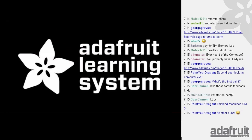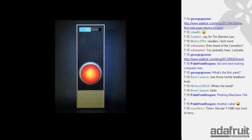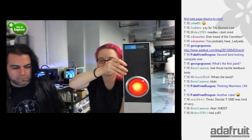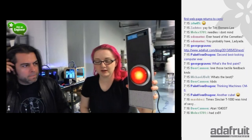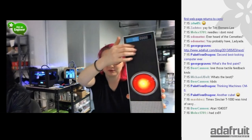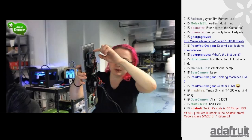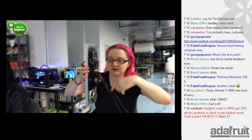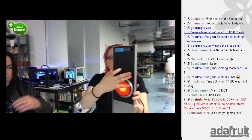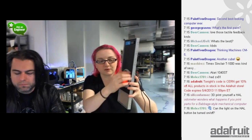Adafruit Learning System time. The big exciting tutorial I'm really excited about: how to make your own HAL. This is a project from Paint Your Dragon, who's in the chat right now. Thanks for sending us the HAL — we've got two made, he still has one and we have one. It's really beautiful — there's a really nice sticker that looks super official, a button that does stuff when you press it, and on the back there's an Arduino and a wave shield so it can play audio.